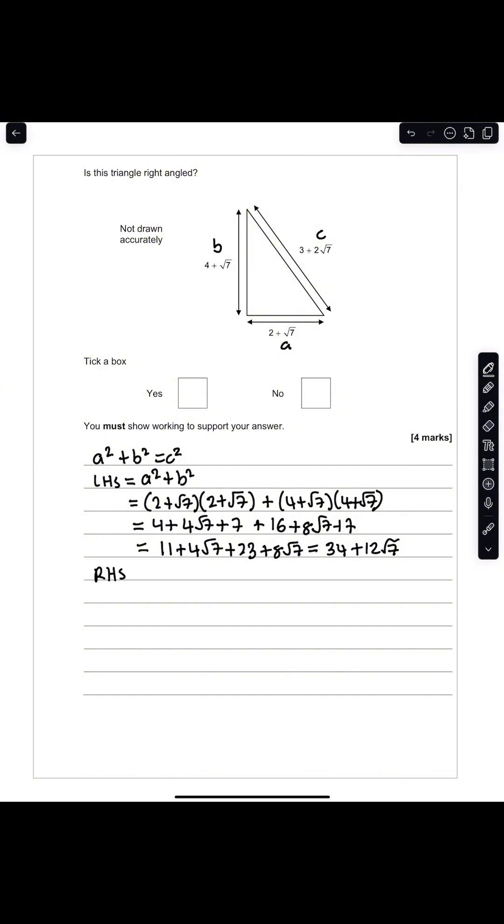For the right-hand side, we know that equals C squared, which is (3 + 2√7) multiplied by (3 + 2√7). Expanding this gives 9 + 12√7 + 28, which equals 37 + 12√7.